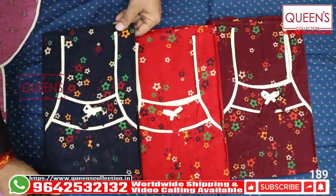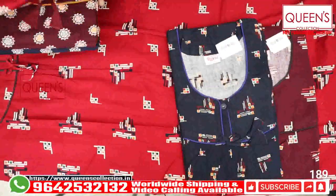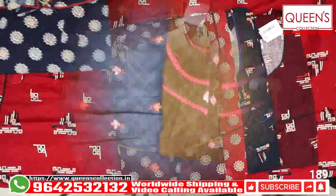Hello friends, welcome to Queen's Collection. I am a fashion destination. Welcome to the team Queen's Tenshi. Today,